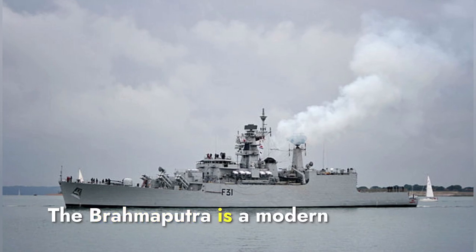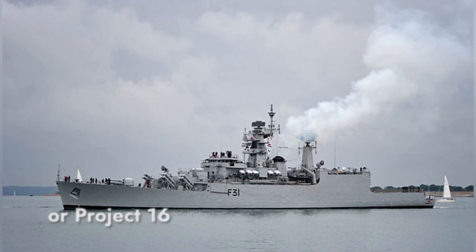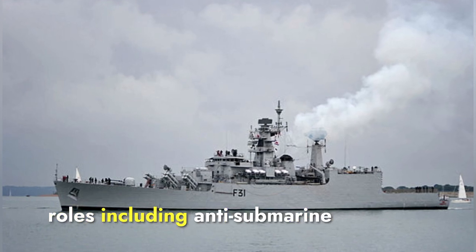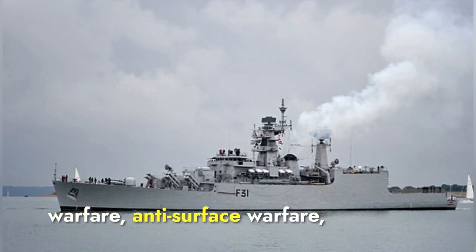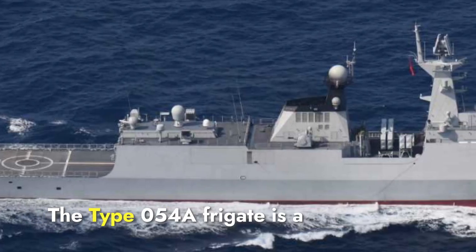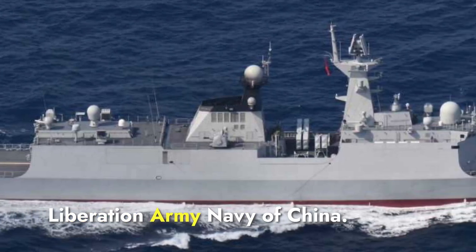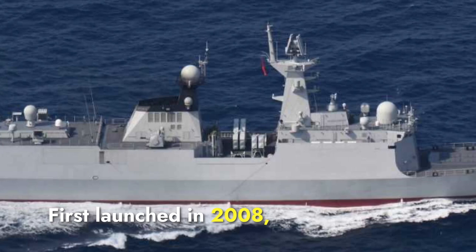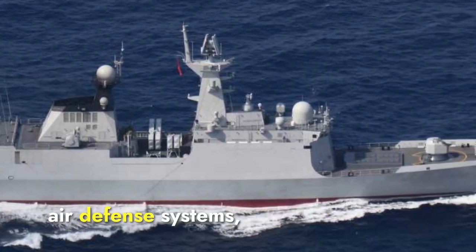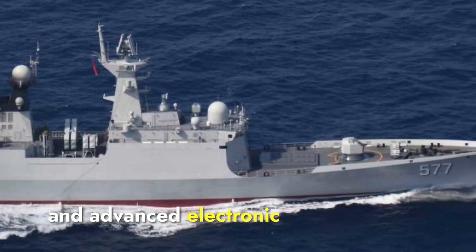The Brahmaputra is a modern frigate of the Indian Navy, part of the Brahmaputra class or Project 16A. Commissioned in 2000, it is designed for a variety of roles including anti-submarine warfare, anti-surface warfare, and air defense. The Type 054A frigate is a key component of the People's Liberation Army Navy of China. First launched in 2008, this class known as the Jiangkai-2 is equipped with sophisticated air defense systems, anti-submarine capabilities, and advanced electronic warfare suites.